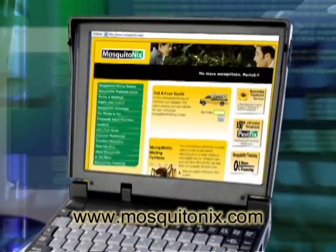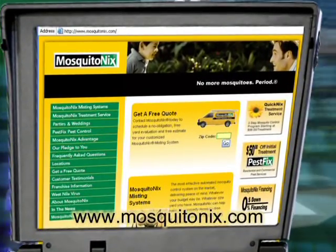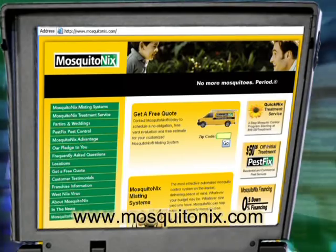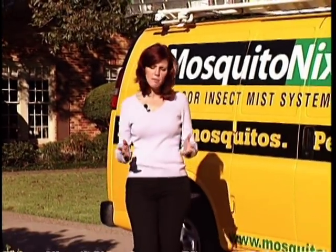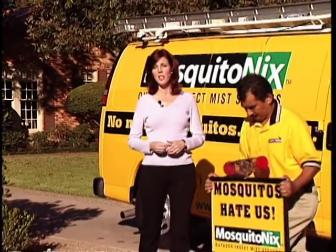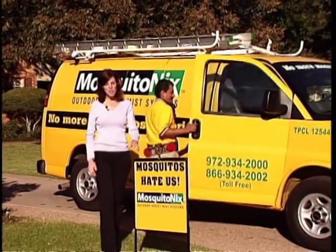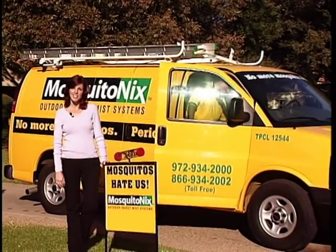For a free evaluation and estimate, contact your local Mosquito Nix office or go online to www.mosquitonix.com. From the free evaluation to the simple installation and walkthrough, to the time when you can really begin to enjoy your backyard — thanks for learning about Mosquito Nix. We hope you've enjoyed it today.